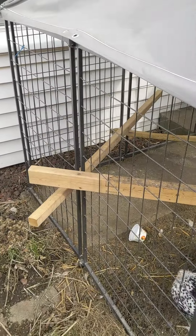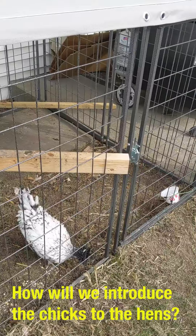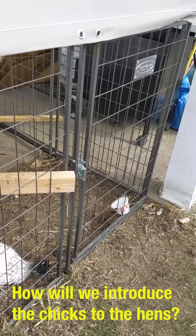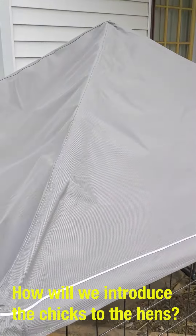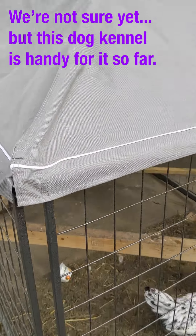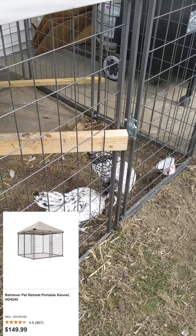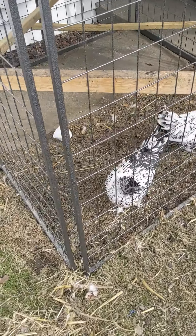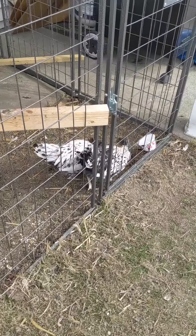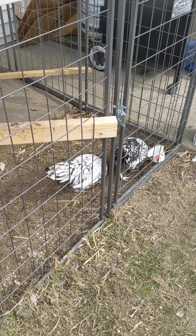This is a pretty neat little dog kennel. It's a 4x4 dog kennel — got it for $149 at Tractor Supply. It comes with a little pop-up tent or roof and a carrying case. It's designed to be portable, but it's been working out as an intermediary — this is part of how we're going to introduce the chicks to the older girls.